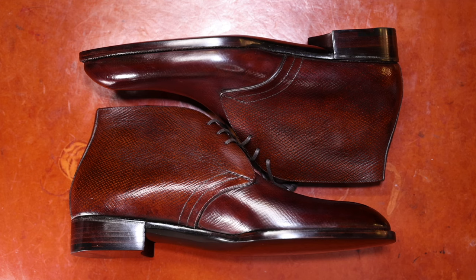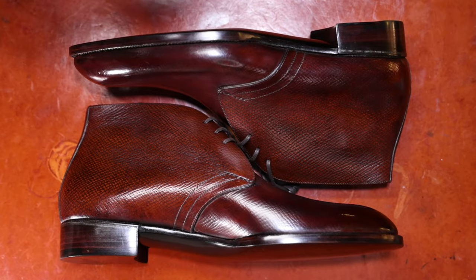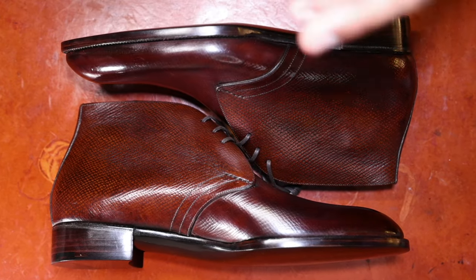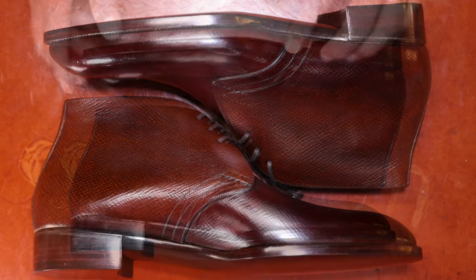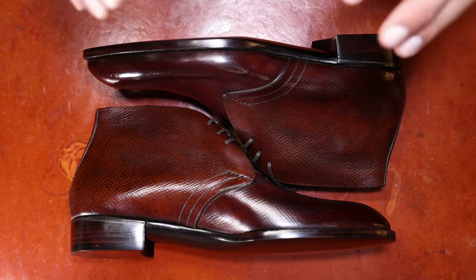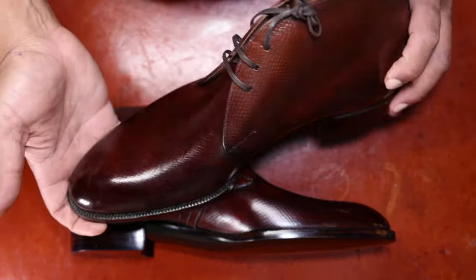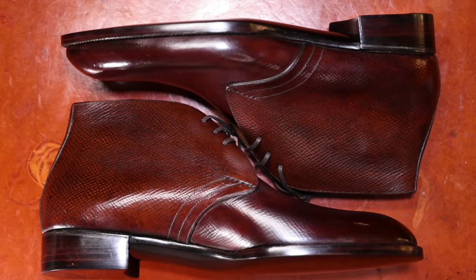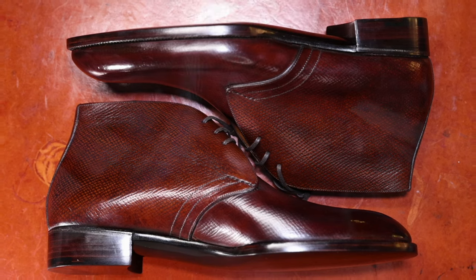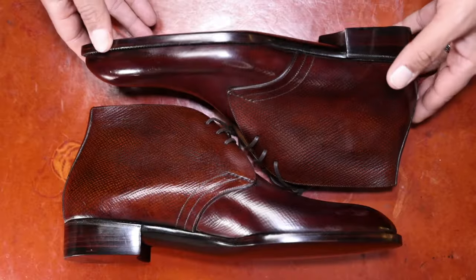This is the nicest pair of chukka boots I own, and I would argue that outside of bespoke made shoes contoured to individual specific foot measurements, this is the nicest chukka you can own. All of those details are important, but it's a synthesis of those details that really makes this the nicest chukka in the world. Acme represents the highest quality of skill and craftsmanship as well as execution of those details that I've ever encountered.